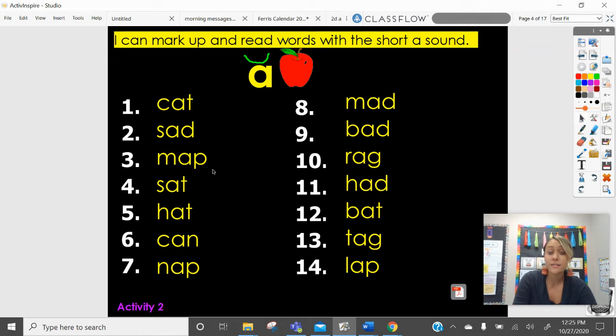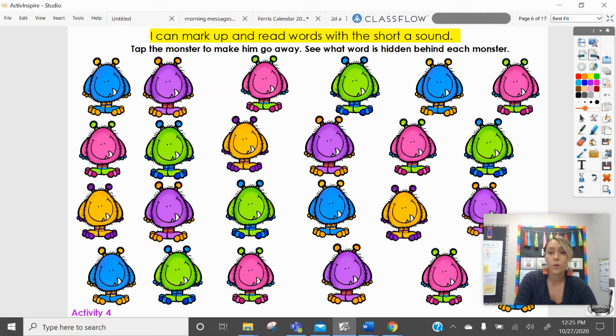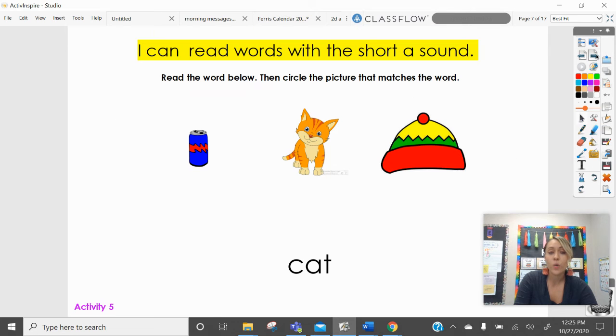Now pause this video and read all the rest of the words. All right, we'll do one last activity. It says 'I can read words with the short A sound.' So we're going to read some words and then we're going to circle the picture that matches the word right here.